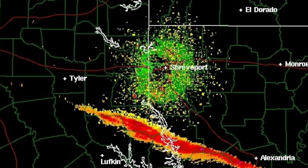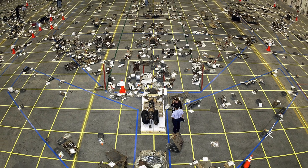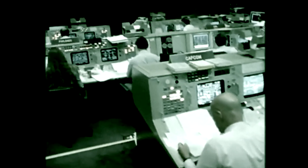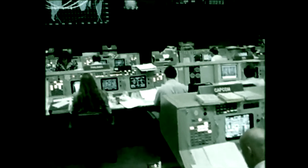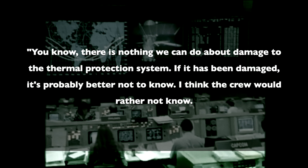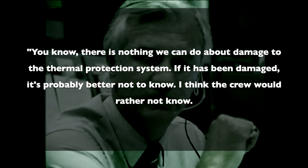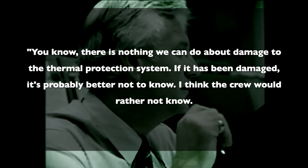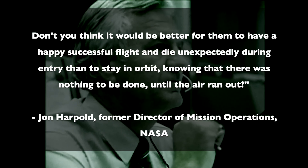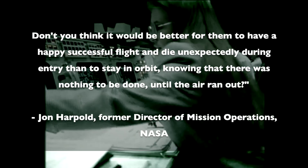Similar to the aftermath of the Challenger disaster, an investigation began into the contributing factors to the loss of Columbia and its crew. But a second-hand statement from John Harpold, former director of mission operations at NASA, might be just as telling as the investigation itself: 'There's nothing we can do about damage to the thermal protection system. If it has been damaged, it's probably better not to know. I think the crew would rather not know. Don't you think it would be better for them to have a happy, successful flight and die unexpectedly during re-entry than to stay in orbit knowing there is nothing to be done until the air ran out?'